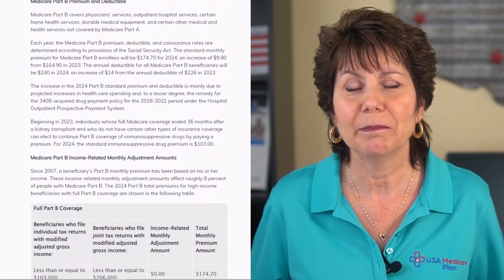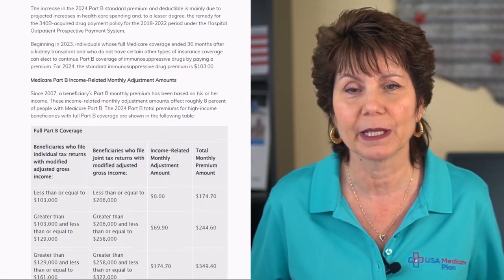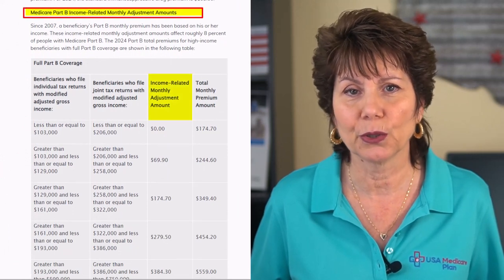People with higher incomes may have to pay more for their Part B and Part D monthly premiums. This monthly adjustment is called IRMAA.